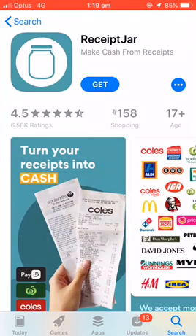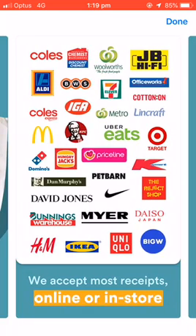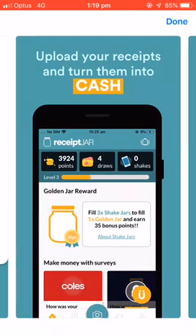You can turn your receipts into cash. It's as easy as that. They accept most receipts online or in-store with various retailers. You can upload your receipts and turn them into cash.